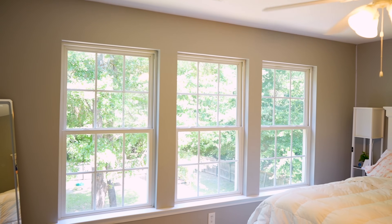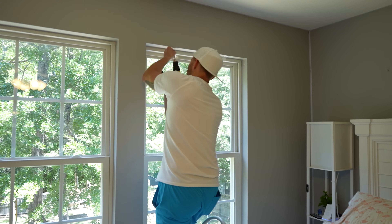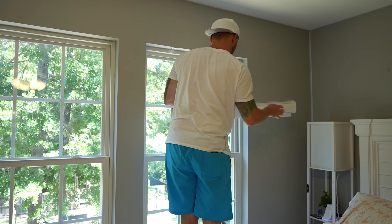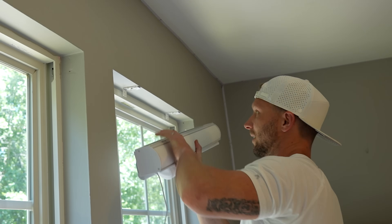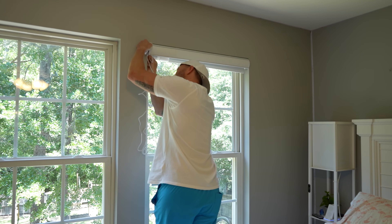I've installed a number of blinds and smart shades, and I must say these are some of the easiest I've ever installed. His daughter has three side-by-side windows and I knew the white shades would look great in this room. These are inside mount, so I started attaching the brackets on the top of the window. The screws seemed a little small, especially for mounting from the bottom up, so I replaced a few with larger wood screws for a little extra security. Once the brackets are in place, you can just snap the shades on — really easy installation.